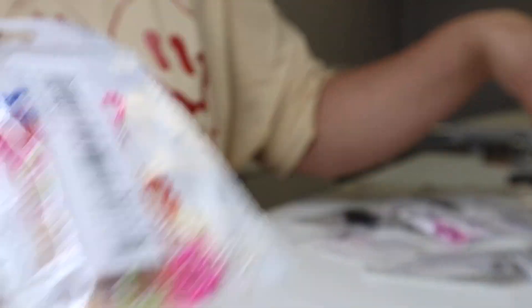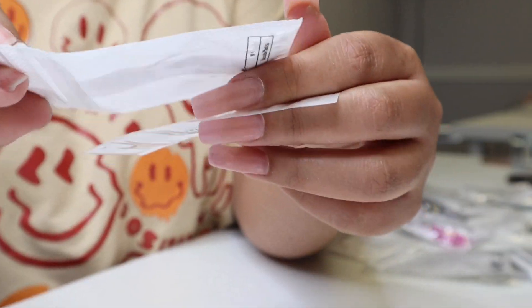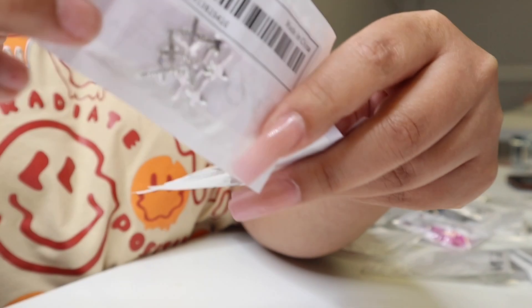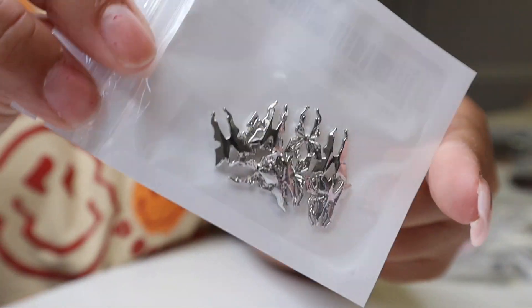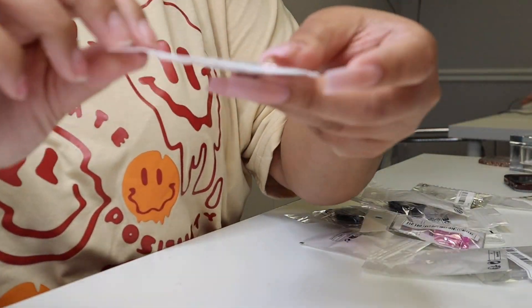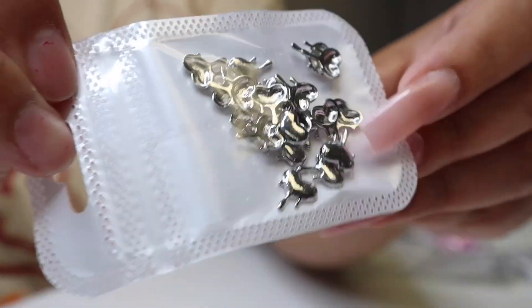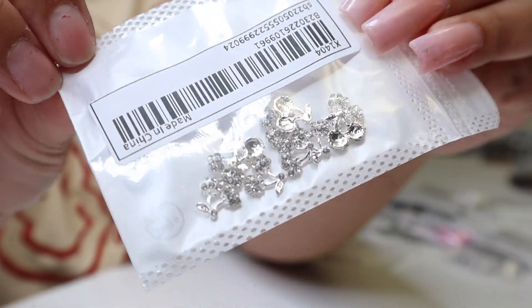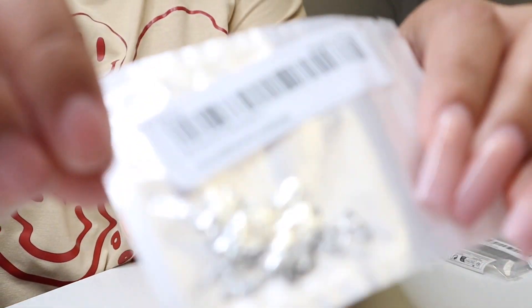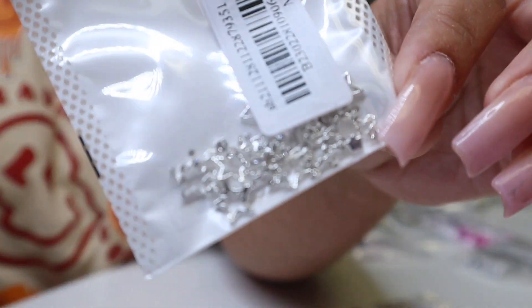But you can also use these if you're a crafter — if you're doing deco den phone cases or resin, this is a good place to get supplies for that. We know how expensive it can get ordering from Etsy, Michael's, or Hobby Lobby. I also found some more hearts in a purple, lilac color. I just found all of these things at random — I typed in nail charms or chrome nail charms and went down the rabbit hole of Shein as we all know how that works. Sometimes when you click on a product and scroll down, it shows you similar products, and that's how I found a lot of these chrome charms.